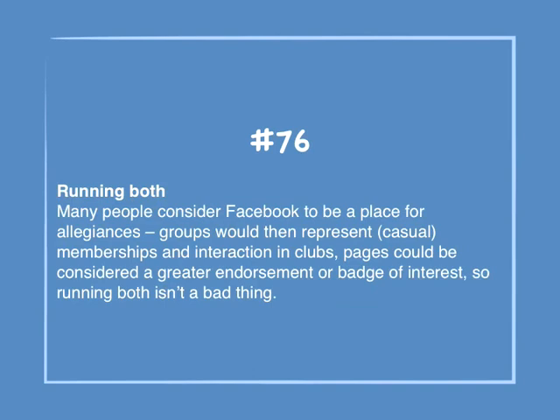Number 76: Running both. Many places consider Facebook to be a place for allegiances. Groups would then represent casual membership and interaction in clubs. Pages could be considered a great endorsement or badge of interest, so running both isn't a bad thing.